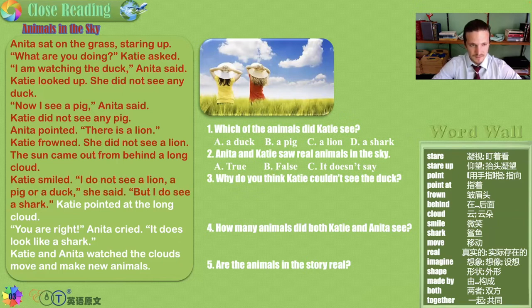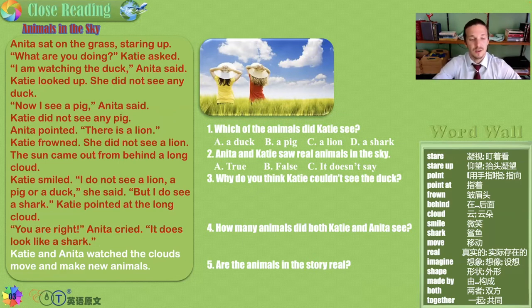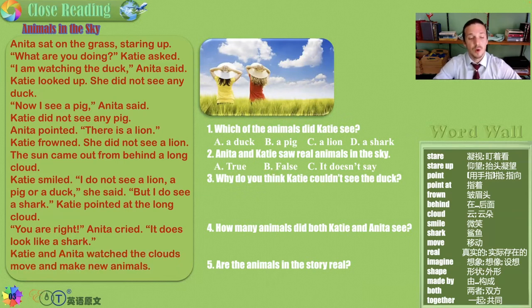Katie smiled. "I do not see a lion, a pig, or a duck," she said. "But I do see a shark." Katie pointed at the long cloud — because sharks are long. They have long tails, a long back, and a long nose. "You are right," Anita cried. "It does look like a shark." Katie and Anita watched the clouds move and make new animals. And that's the end of our story.